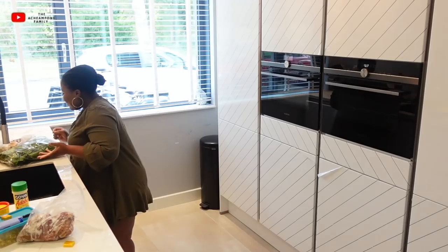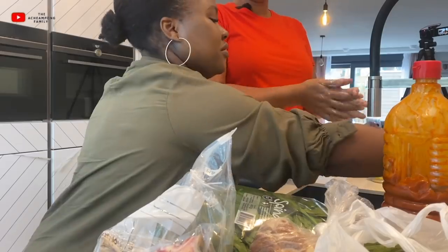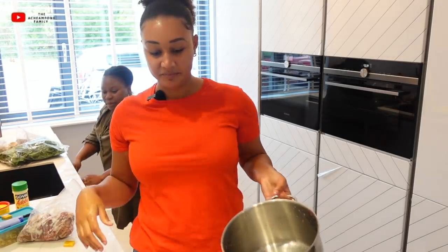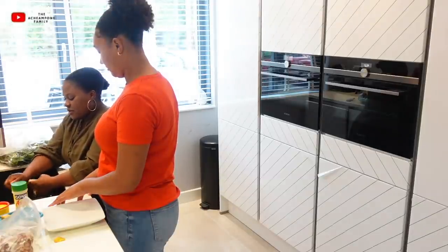COVID proof, COVID proof! Here you go. So first let's start with the meat so we can put it on the fire to steam whilst we cut the okra. The first time I made soup I used pig feet.